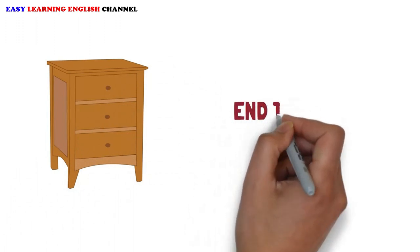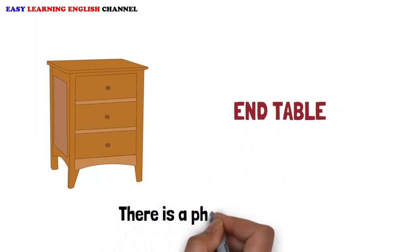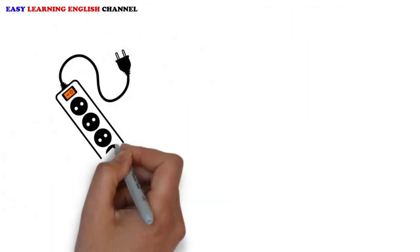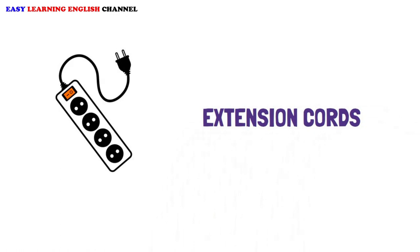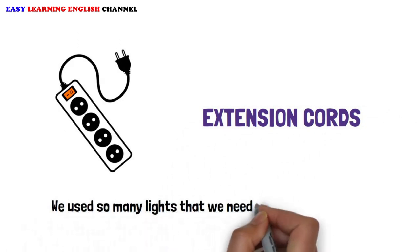End Table: There is a phone on the end table. Extension Cords: We used so many lights that we needed four extension cords.